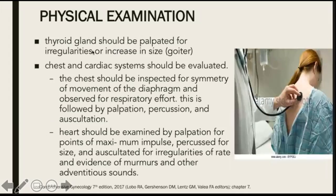Thyroid glands should be palpated for irregularities or increase in size. The chest and cardiac system should be evaluated. The chest should be inspected for symmetry of movement of the diaphragm and observed for respiratory effort, followed by palpation, percussion, and auscultation. The heart should be examined by palpation for points of maximum impulse, percussed for size, and auscultated for irregularities and evidence of murmurs and other adventitious sounds.